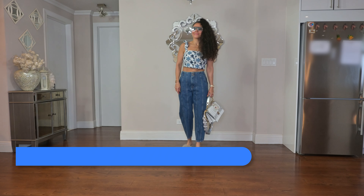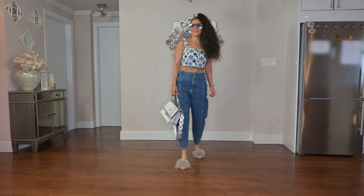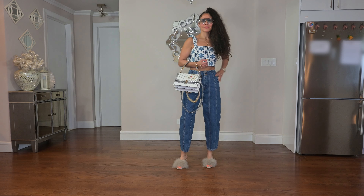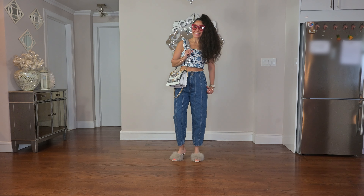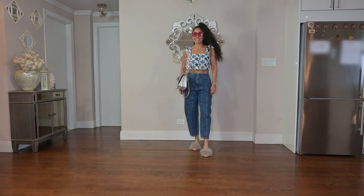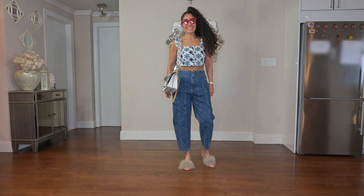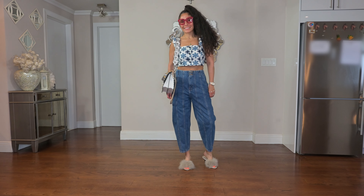Next up is Agua Bendita's towel print button-down top. I love this top and I love it with these jeans and the playful ostrich feather slides. I added a pop of color in the shades and a white bag because it's a way to elevate a basic look and take it up a few notches. The style and the color palette as well as the attention to detail really made the cut for me with this top.